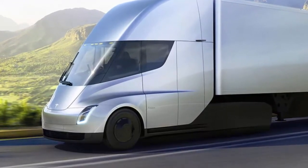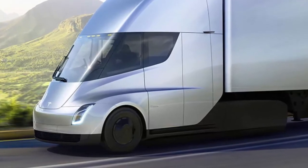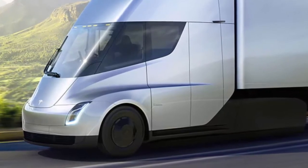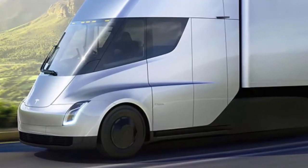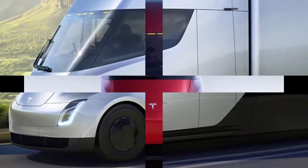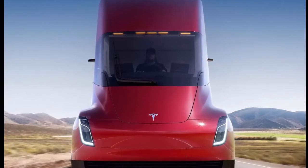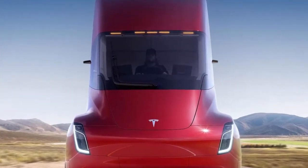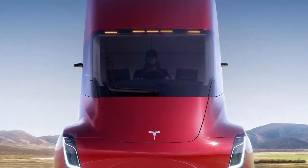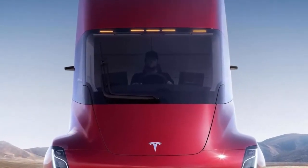Tesla is aiming to sell the truck to shipping firms starting in 2019, but initially, while it tests and refines the vehicle, it will run its own operations. The truck with the 500-mile range is expected to cost from $180,000, while a 300-mile model will start at $150,000. There'll also be a limited edition Founders Series — 1,000 will be produced starting at around $200,000 each.